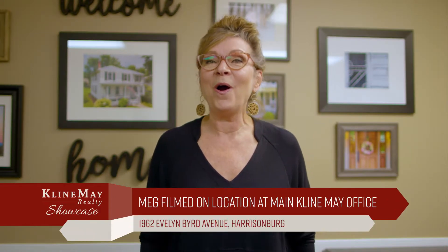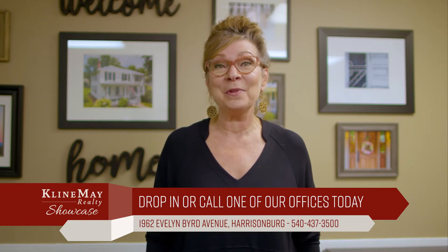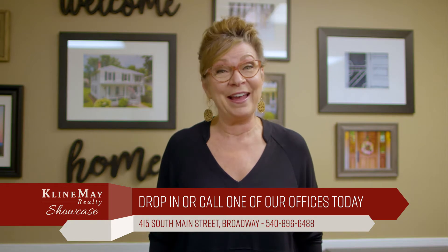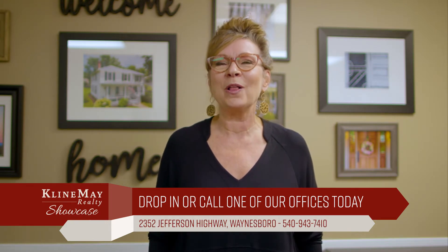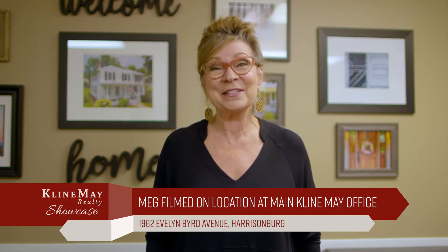Home is where the heart is, but for some people home is where the office is too. If you work from home, it can be tough to separate your home life from your work life, but it's important to keep a good balance. If you're looking to upgrade your home and your office this year, check out KleinMay.com to view all of our current listings. Our dedicated agents are here to serve you.